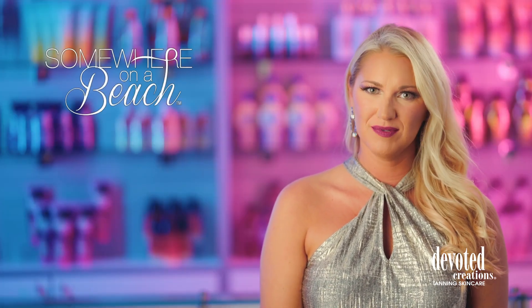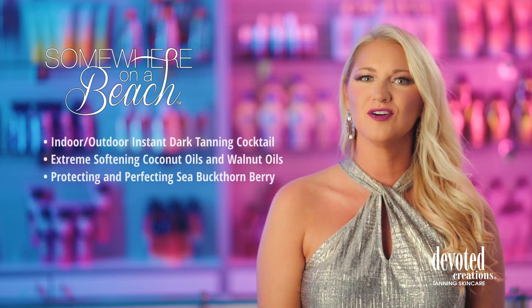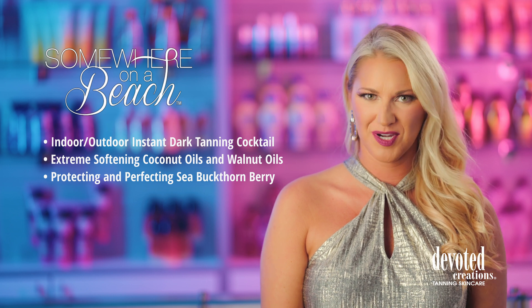Somewhere on a Beach. If you dream of high tides and good vibes, palm trees and 80 degrees, good times and no tan lines, then look no further than Devoted Creations Somewhere on a Beach.